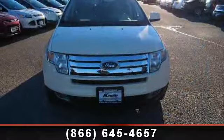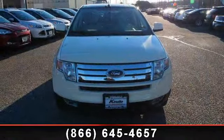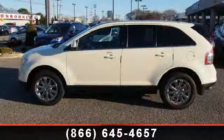And driver vanity mirror. This car won't be available much longer. Call now to schedule a test drive at our dealership.